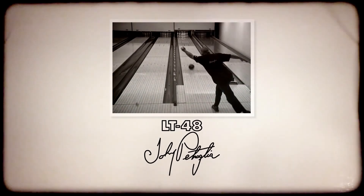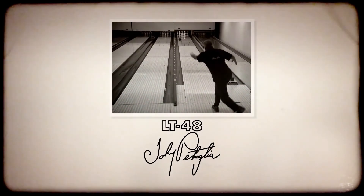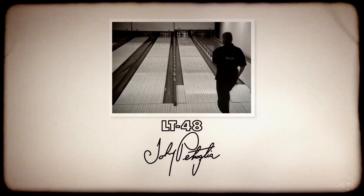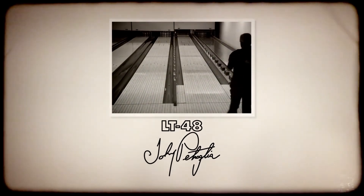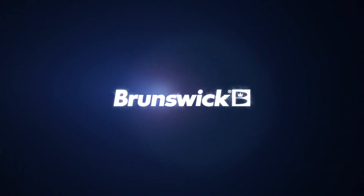Impressive length, classic versatility, superior pin action. The Johnny Petraglio LT48 — a throwback to greatness. Thank you for considering Brunswick, the leader in bowling technology.